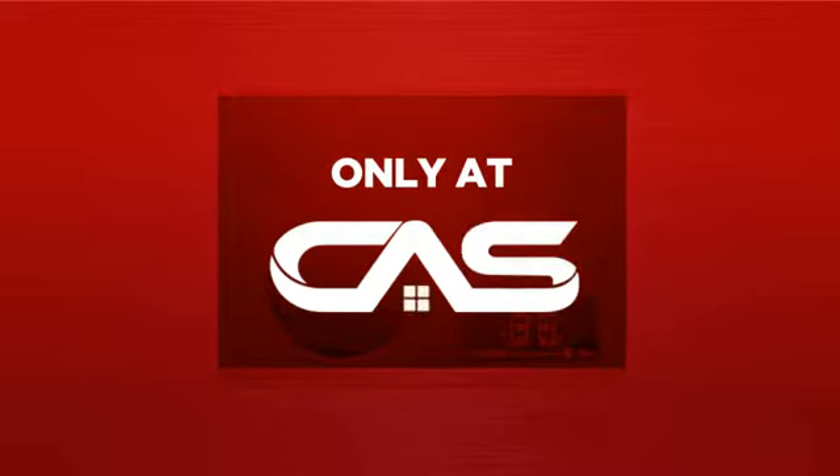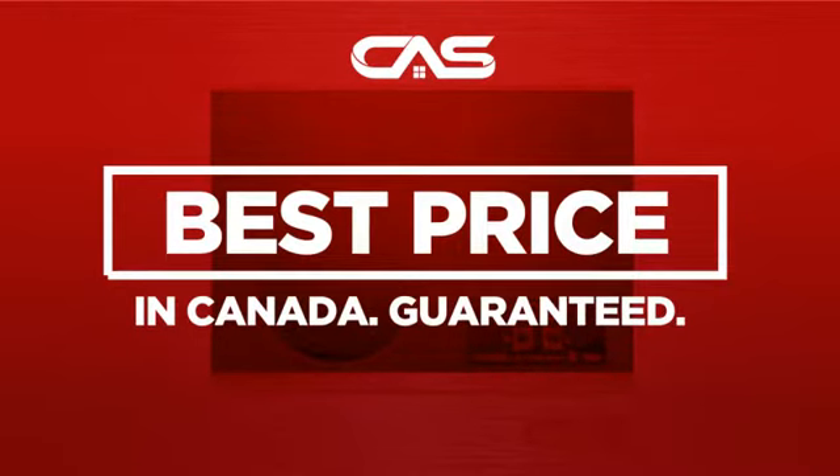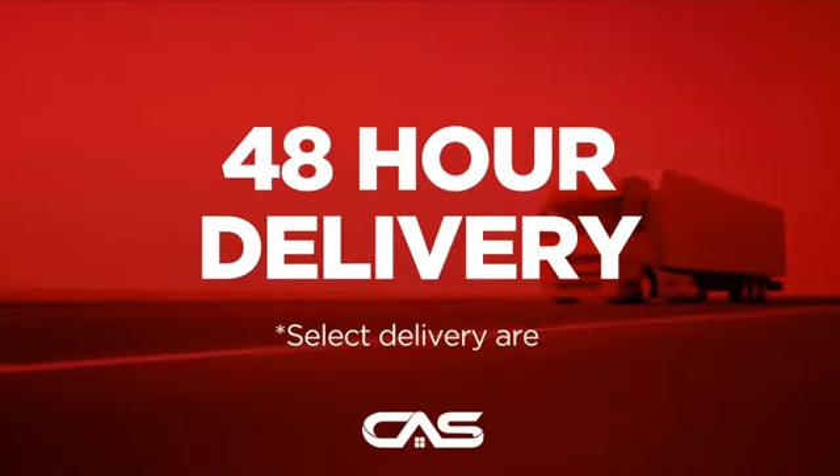And only at Canadian Appliance Source you get this cooktop at the best price in Canada. Plus, it can be delivered within 48 hours.